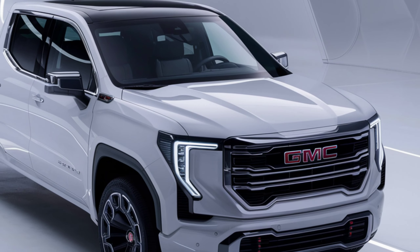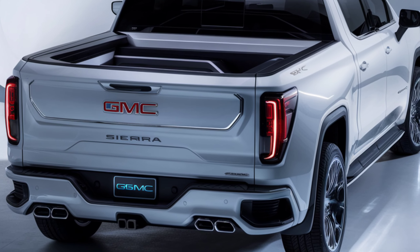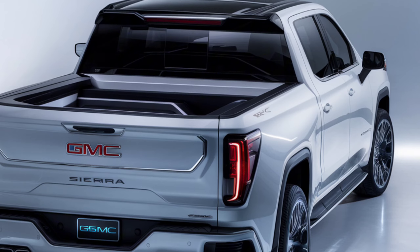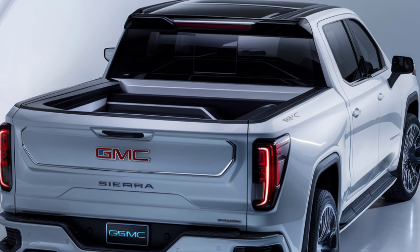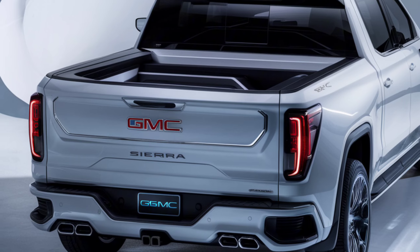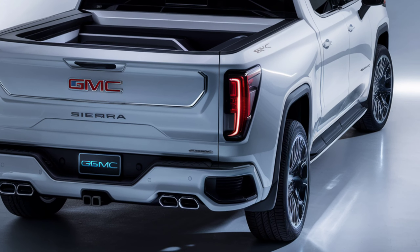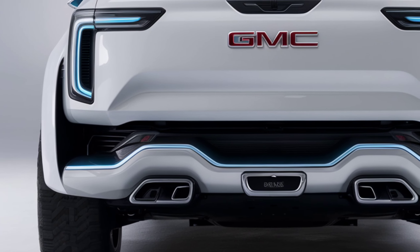Under the hood, or rather beneath the floor, is where the magic happens. The Sierra EV is powered by a dual-motor setup, delivering up to 754 horsepower and an impressive 785 pound-feet of torque. This powerhouse accelerates from 0 to 60 mph in just 4.5 seconds. With a range of up to 400 miles on a full charge, it's ready for long hauls and daily commutes alike.